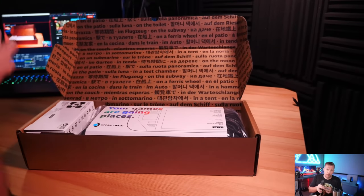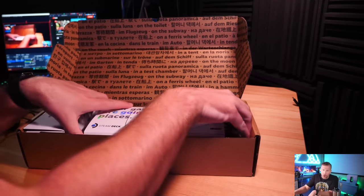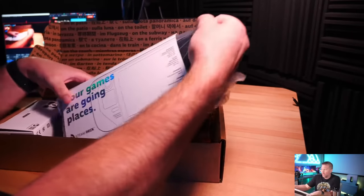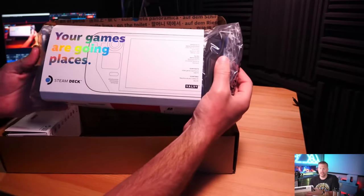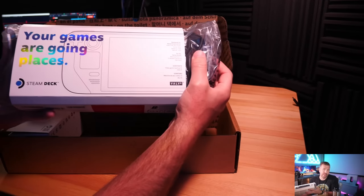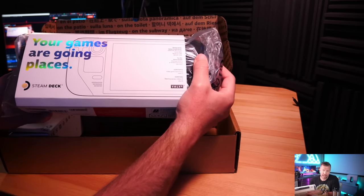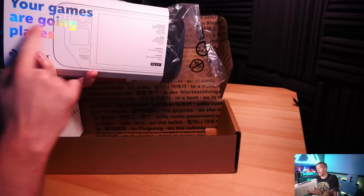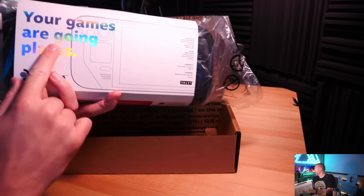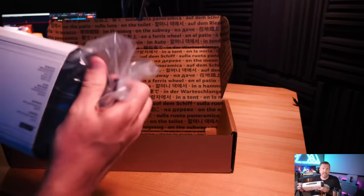The Steam Deck is all about portability — that's the key. The focus is bare-bones graphics but you're still playing your games and taking it with you. 'Your games are going places' is kind of their mantra. In PC gaming that's not typically what you can do, because gaming laptops usually have pretty awful battery life and performance while on battery.